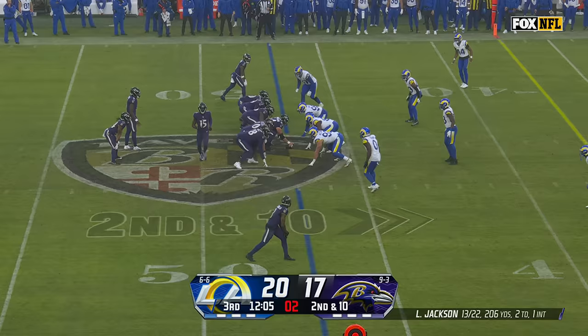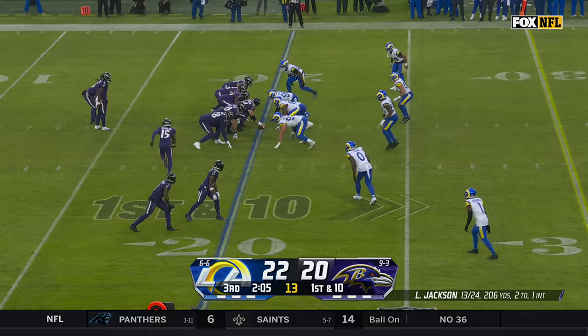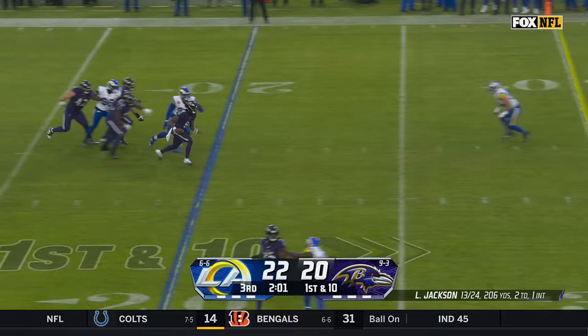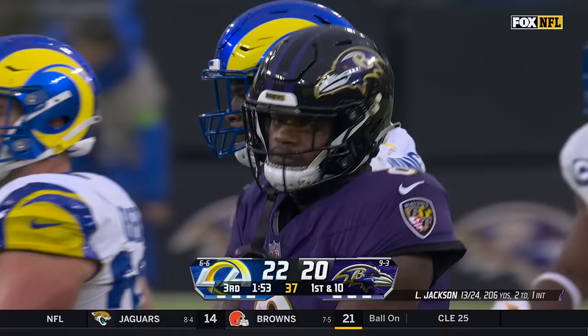On second down, Jackson running to his right has some room and has a first down. Lamar Jackson to the Rams 36. After the safety — two-point deficit for Jackson and the Ravens — he steps up in the pocket and takes off. Lamar Jackson runs for a Ravens first down, 16 yards before Ernest Jones gets him.